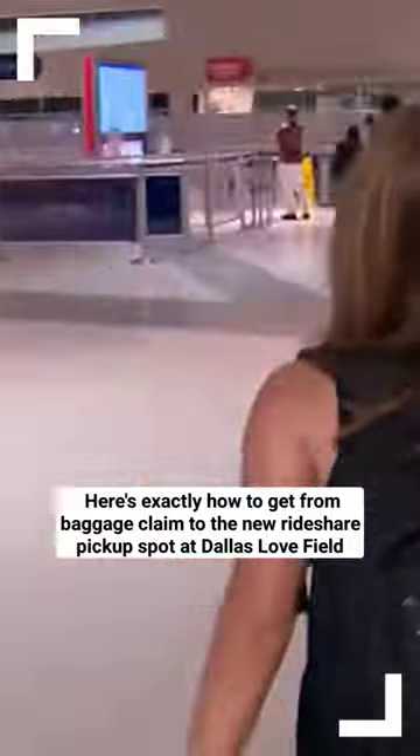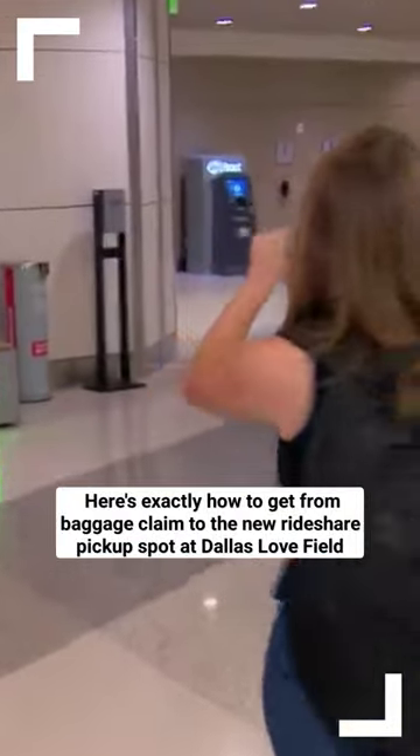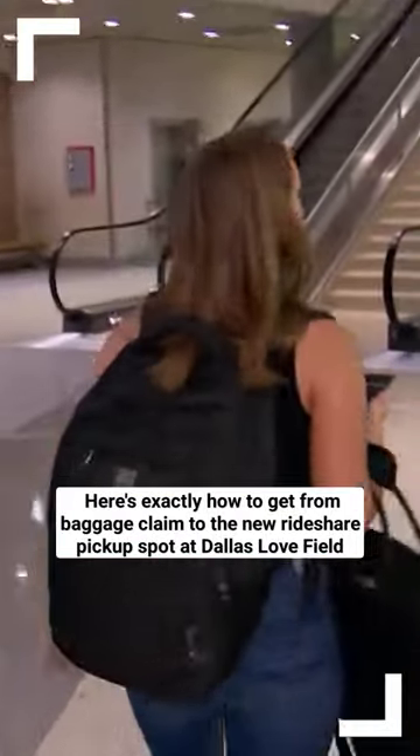Here you're gonna pass the rental car desks, and now we're going back past TSA. This part is important — here's where you're gonna swing a right and we're gonna go up the escalators.